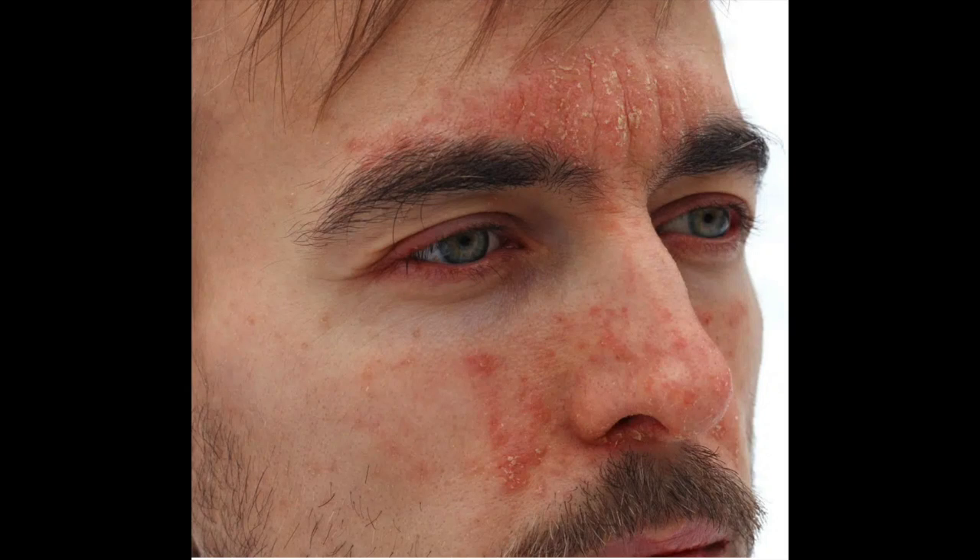It frequently affects those between the age of 15 to 25 years, although it can occur at any age. It typically manifests as red scaly areas in parts of the body where the skin is oily, and often therefore affects the face, scalp, upper trunk and chest. It can be quite itchy at times. Dandruff, which is very common, can be considered a type of seborrheic eczema.